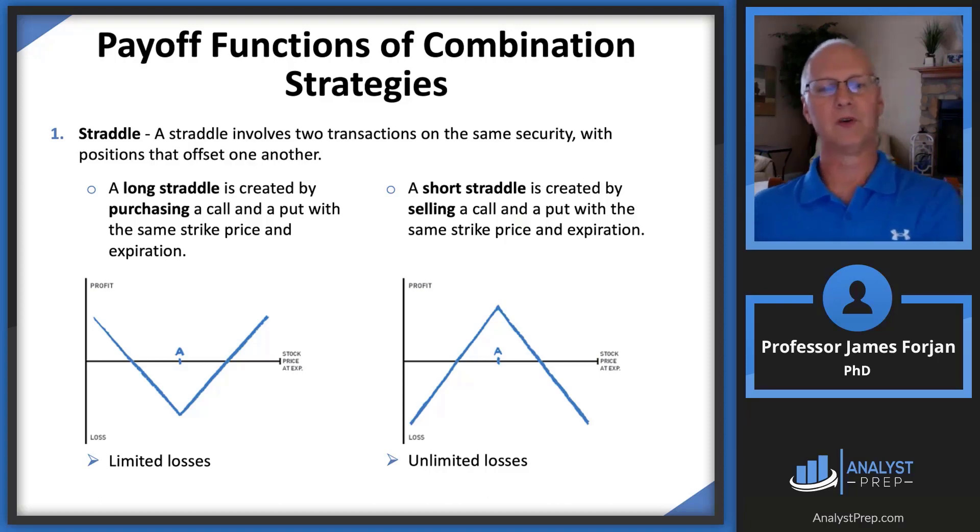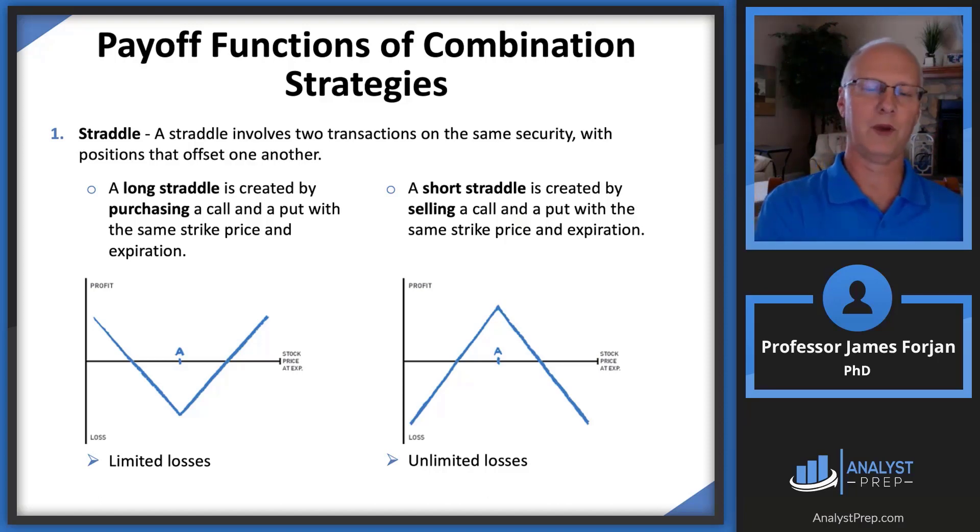If the price goes way up, the call option kicks in. If the price goes way down, the put option kicks in. The put and the call are worthless on the other side, but all you did was pay that premium. You're willing to pay that premium because you don't know what's going to happen with the court judgment. Really, in a straddle, what you're betting on is lots of volatility — whether from a court decision, a merger, or any other significant event. The worst thing that can happen is that the stock price ends on the expiration date at the exact strike price — that's where you see the V. The most you can lose is the premium on the call plus the premium on the put.